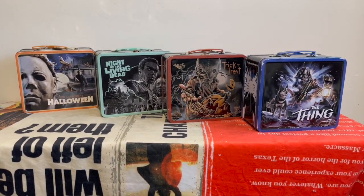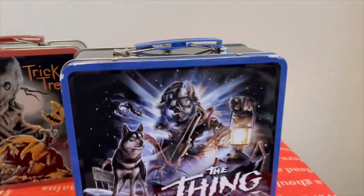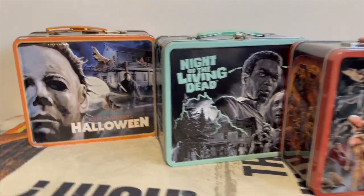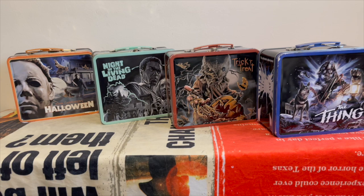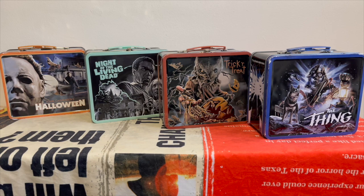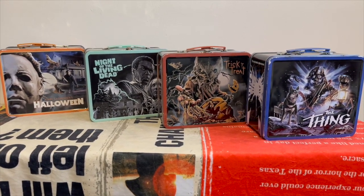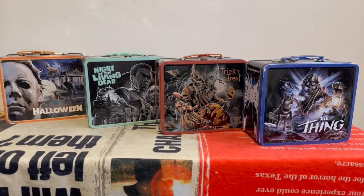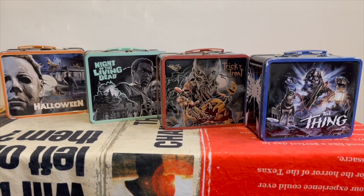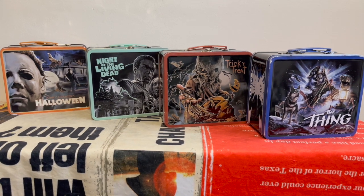So the full set is: The Thing, Trick or Treat, Night of the Living Dead, and Halloween. I've got to be honest, my favorite of the bunch is still Halloween — I just think that artwork and color scheme works perfectly. It's a phenomenal set of collectible lunchboxes.